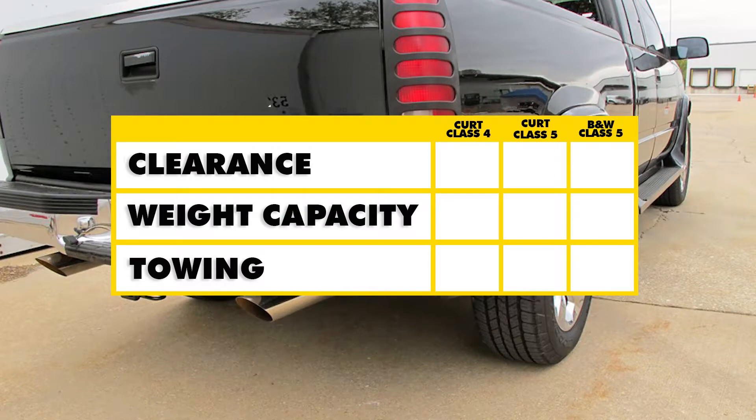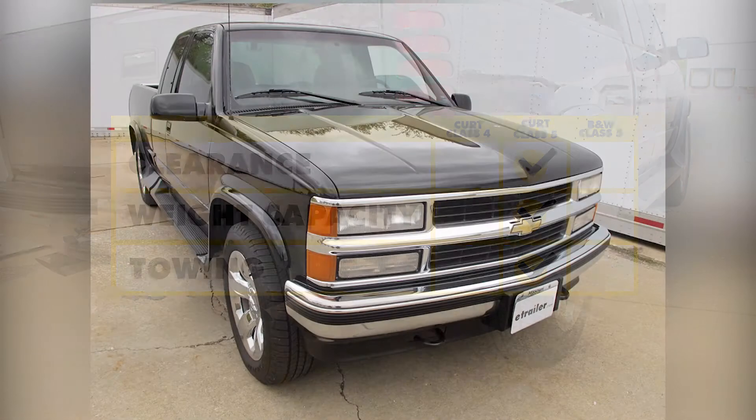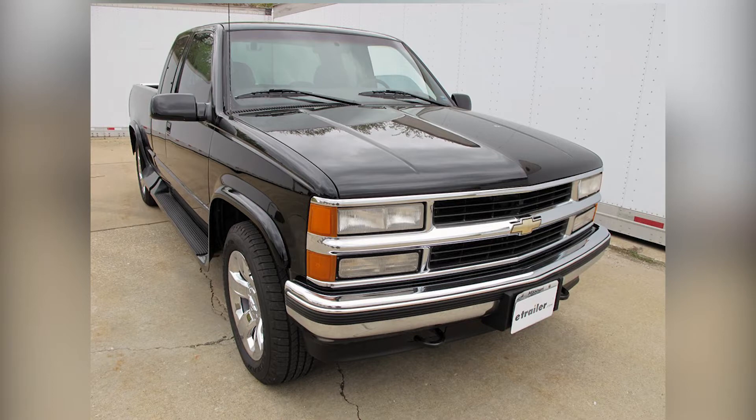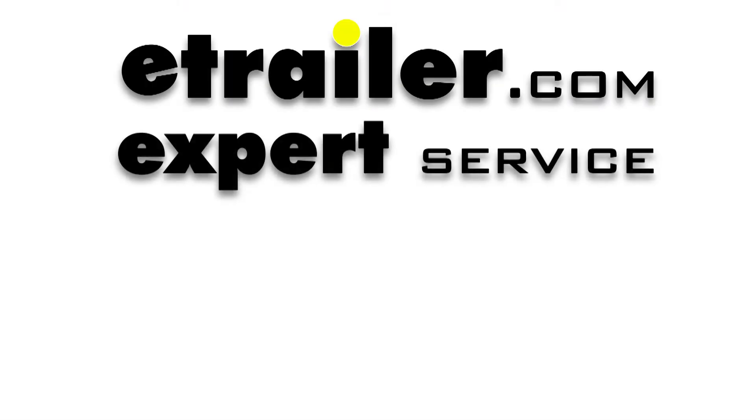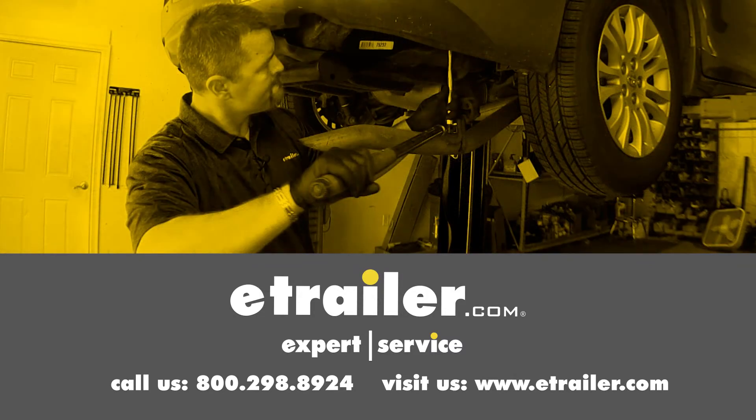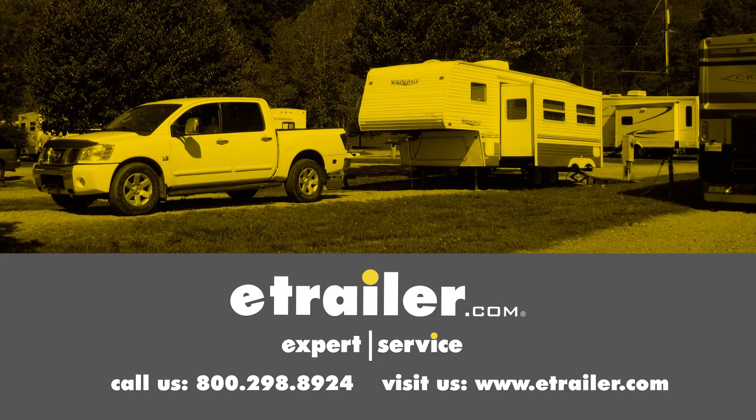In conclusion, for clearance the Kirk Class 5 sits slightly behind the bumper, while the B&W and the Kirk Class 4 are pretty much even. For weight capacity and towing, the Kirk Class 5 stands out as it has the best capacity both with and without weight distribution. We hope this makes your buying decision easier for your Chevrolet CK series pickup. Click the link below to shop, learn more, or visit us at eTrailer.com.